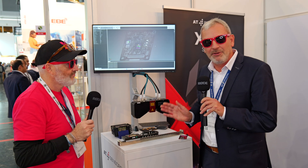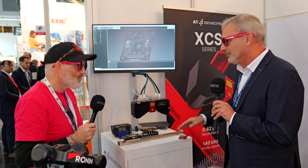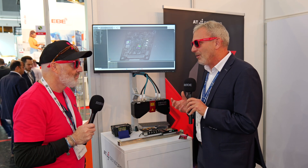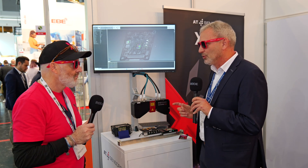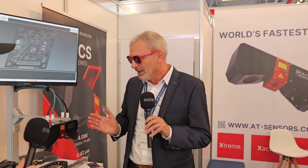Let me briefly explain what laser triangulation means — it's a very simple principle. We project a laser line on the object and then we have one or two cameras scanning this. By scanning the laser line above the surface we get a profile, then we collect several profiles so we get the 3D image of the object. Our special USP is that we provide this 3D data with very high resolution — 4,000 pixels along the laser line — and we can capture it at a very high speed of 200 kilohertz, which is really fast.